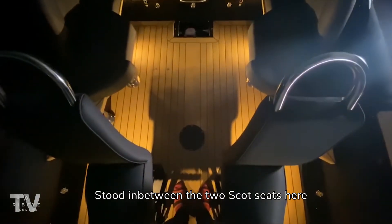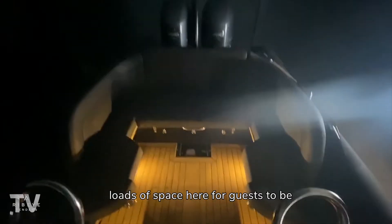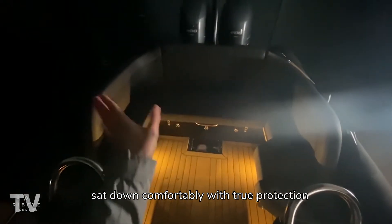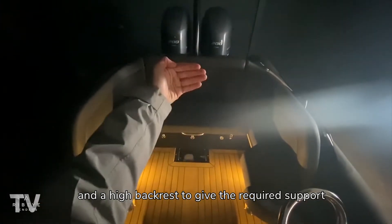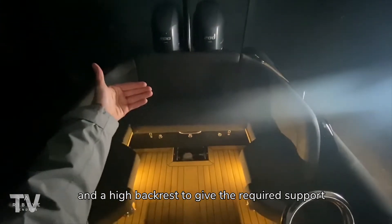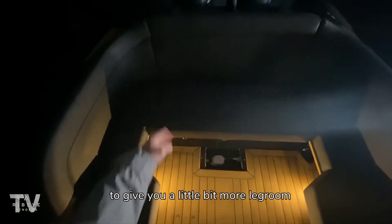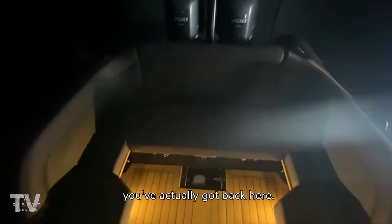Standing in between the two Scott seats and looking at the back U-berth, you'll see loads of space here for guests to be sat down comfortably with true protection and a high backrest to give the required support at higher speeds. We've also sculpted the U-berth here to give you a little bit more leg room, stopping your knees clashing in this corner piece and allowing you to maximize how many seats you've got back here.